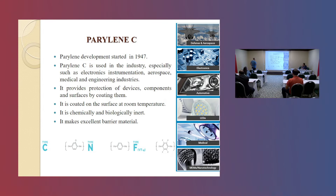Parylene C. Parylene development started in 1947. Three types of Parylene were developed: Type C, Type N, and Type F. We selected Type C because of its superior properties. Parylene C is frequently used in industry, especially in aerospace, electronic applications, and medical applications. It provides protection of devices, components, and surfaces by coating them.